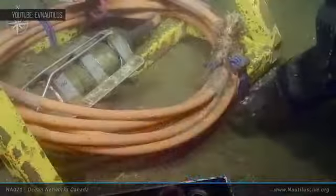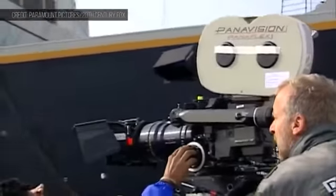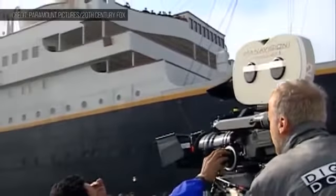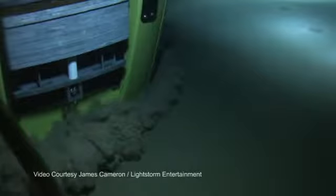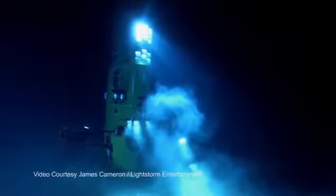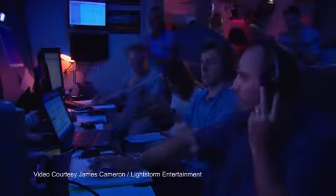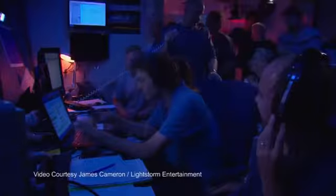But not every explorer is ready to give up the benefits of seeing a new place with their own eyes. In 2012, the deep-pocketed director of Titanic, James Cameron, piloted a submarine he designed and built himself, the Deep Sea Challenger, to the bottom of the Mariana Trench, the deepest part of the ocean. This is Deep Sea Challenger — I am on the bottom, depth is 35,756 feet, and everything looks good.